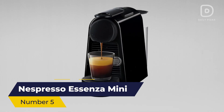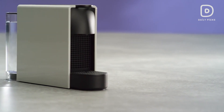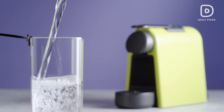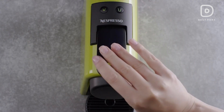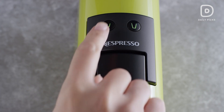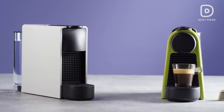Number 5: Nespresso Ascenza Mini. Starting off our list with the Nespresso Ascenza Mini — a compact powerhouse perfect for those with limited space or looking for a budget-friendly entry into the Nespresso universe. Despite its smaller size, the Ascenza Mini delivers a rich and flavorful espresso experience. With a quick heat-up time and user-friendly design, it's a great choice for coffee lovers on a budget.